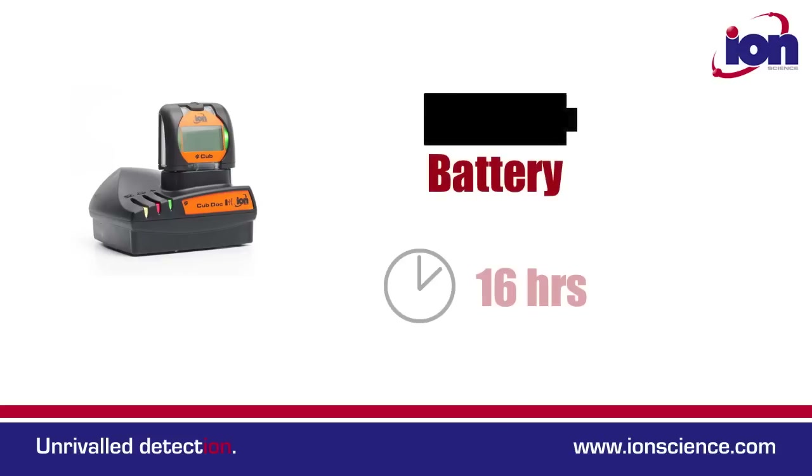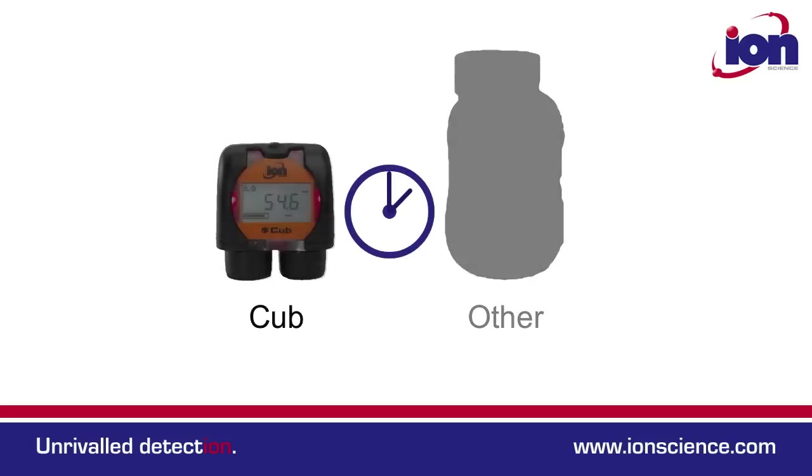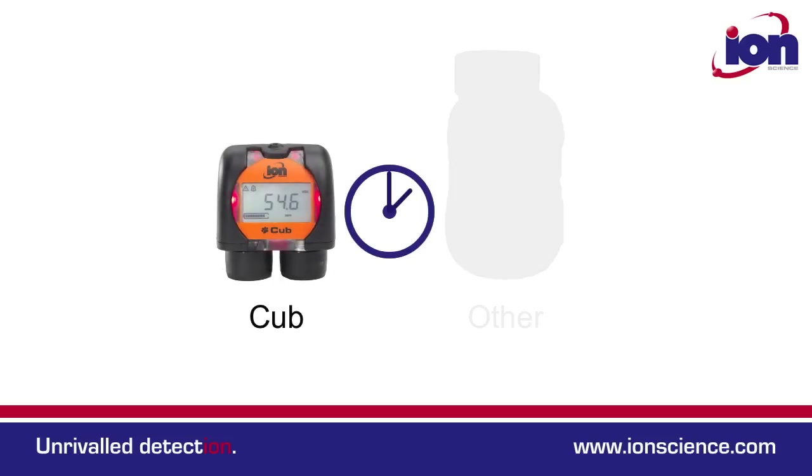Battery life is up to 16 hours continuous use. Remarkably, even with no pump, the CUB's T90 response is still faster than other pumped alternatives.